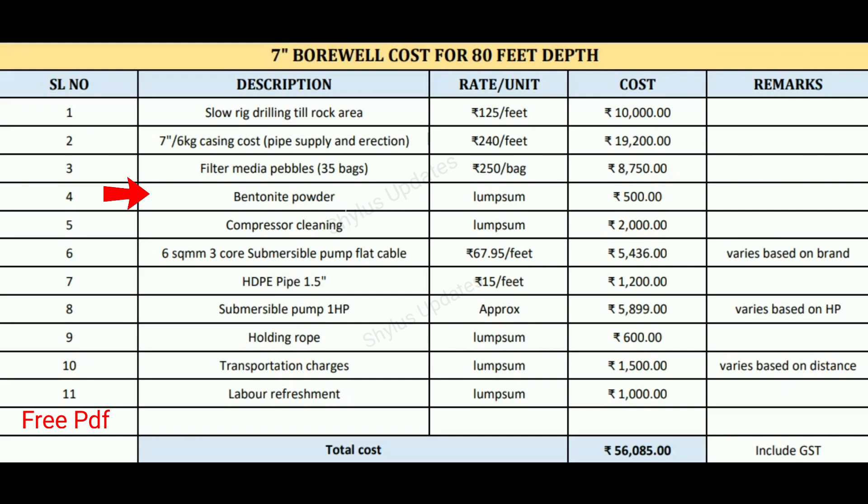Next, bentonite powder is used. This bentonite powder is used as a borewell drilling fluid or earth pit. It prevents the stone from falling back into the borehole. The cost of this bentonite powder is rupees 500.